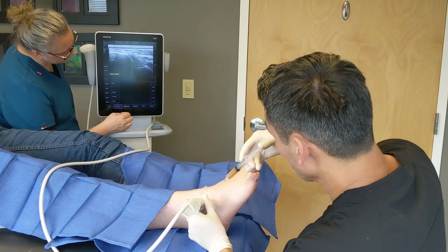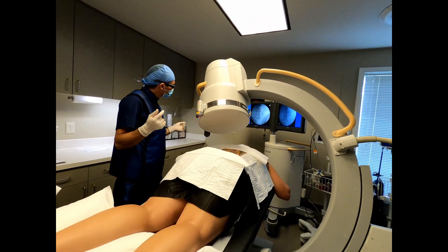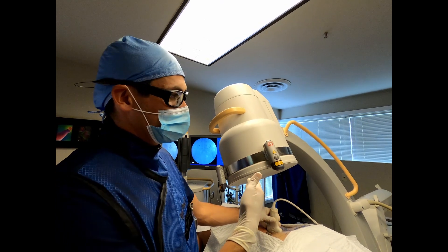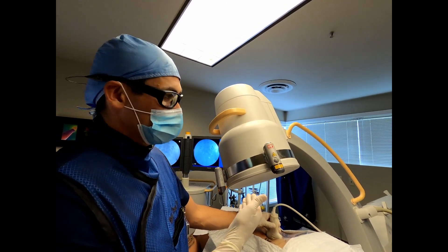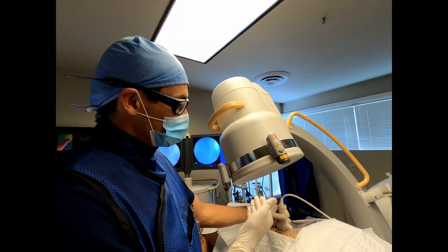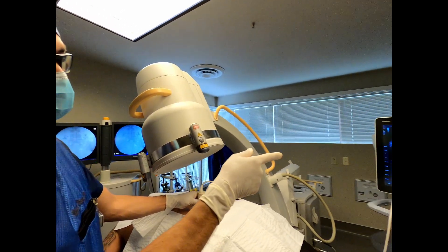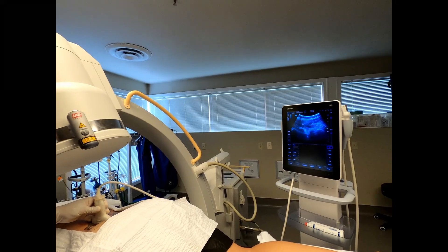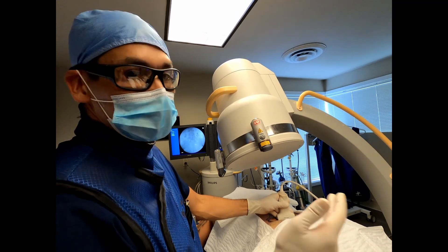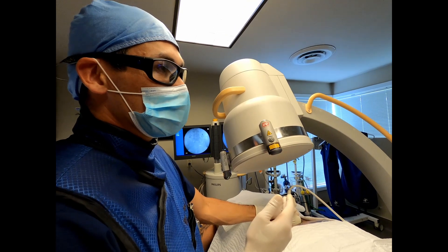We use ultrasound or fluoroscopic guidance to ensure that we deliver all those orthobiologics — all those cells or growth factors — directly where they're needed. The fluoroscopy machine on my left guides injections using x-ray technology, which is great for picking up bones but not soft tissue. The ultrasound on my right is excellent for soft tissue. They're best used in partnership together, which I do every single time.